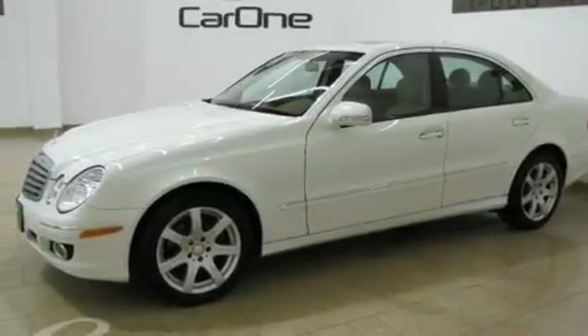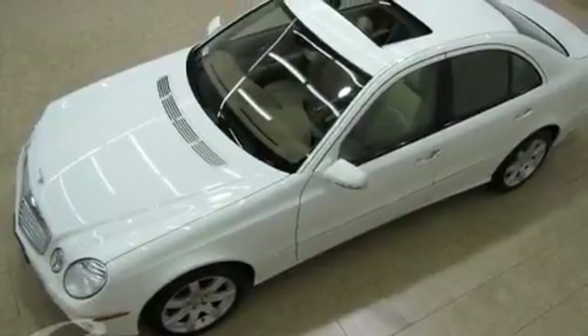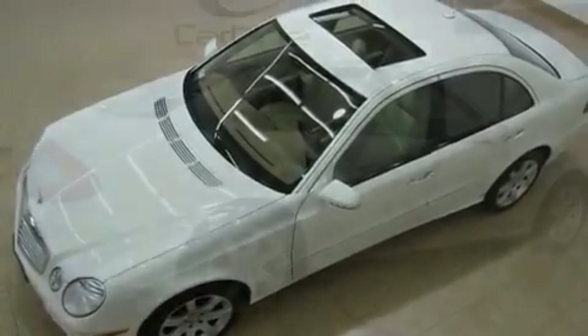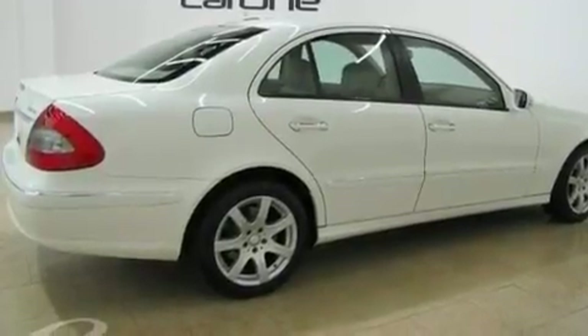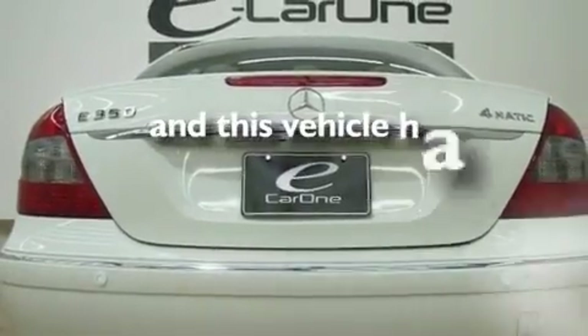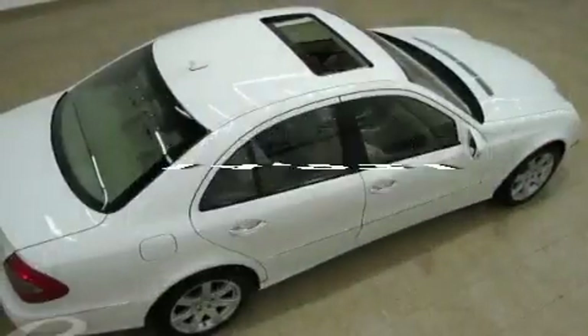Its top features and packages include the Premium One Package, a sunroof, a navigation system, a built-in iPod integration cable, a leather interior, a multi-link rear suspension, aluminum wheels, a low-tire pressure indicator, heated seats, and this vehicle has fewer than 15,000 miles on the odometer.